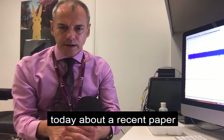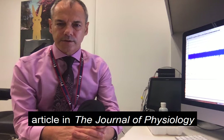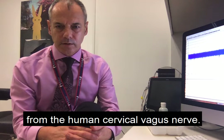I'm going to talk to you today about a recent paper that we had published in the Techniques and Physiology section in the Journal of Physiology, in which we report the very first recordings from the human cervical vagus nerve.